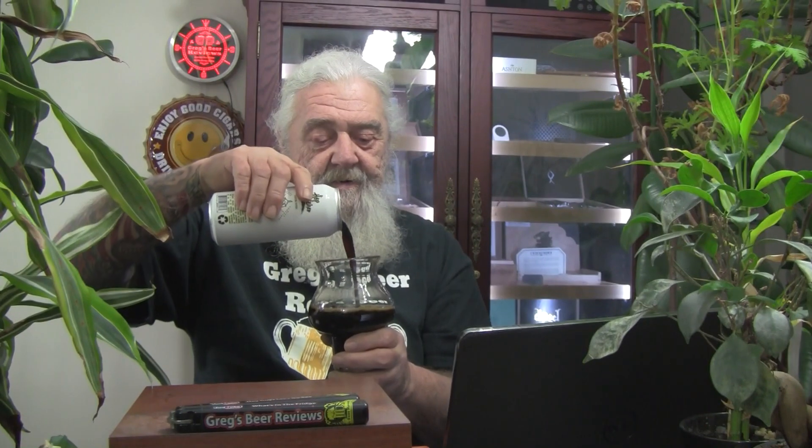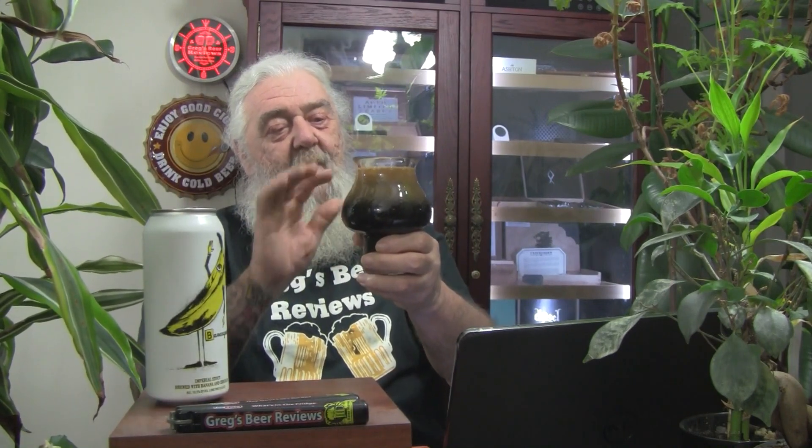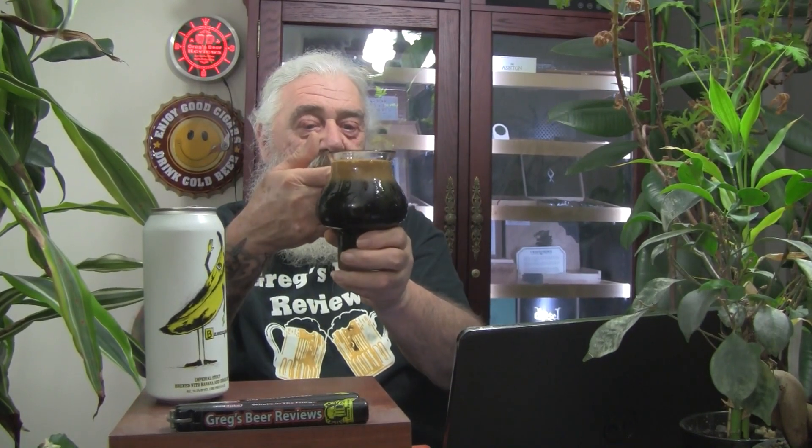Drink responsibly guys — this is a big monster beer at ten and a half percent. Let's go down the center and do the little swirly swirl so we can get a little head on this thing. There we go — nice cascading effect from that pour. That's a real good looking beer. A little over a finger of head on that pour. Very dark in the glass — I'm not getting any light through it at all. Very nice looking.